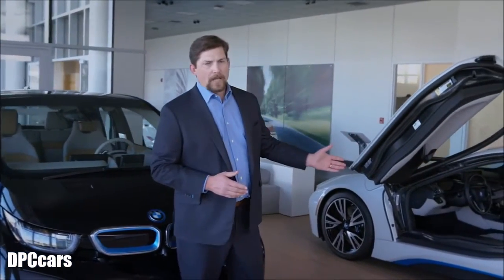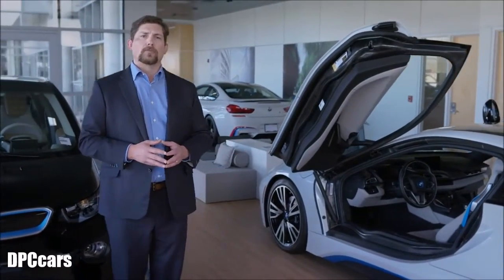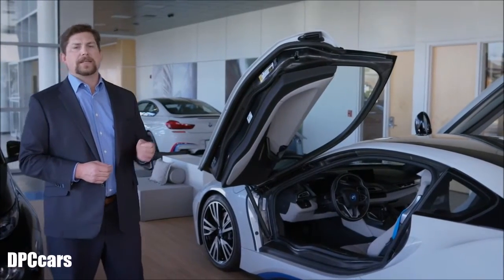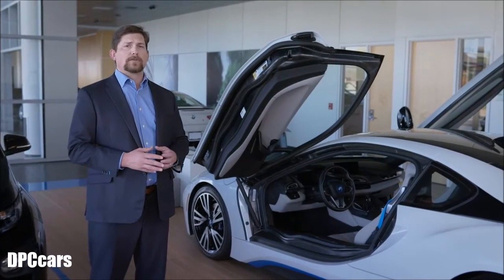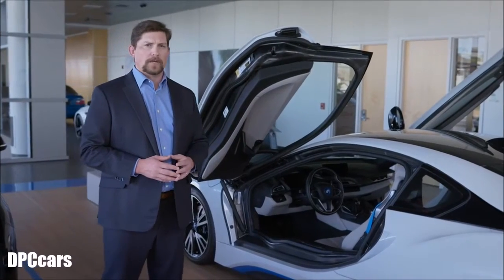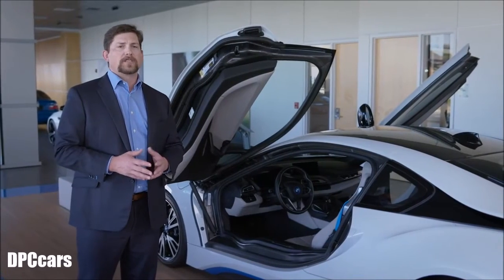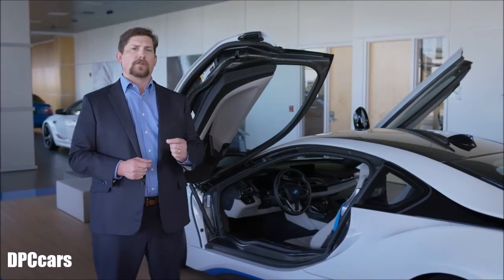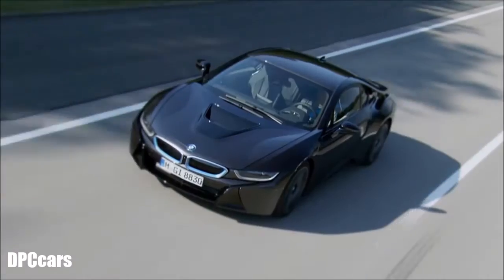Yet another member of the BMW i brand is the i8. Though it's unlikely you're considering it in lieu of an i3, we had a hunch you'd like to learn a little more about the most progressive sports car ever. Like the i3, the i8 consists of a carbon fiber passenger cell sitting atop a drive module made largely of aluminum, resulting in a supremely strong, lightweight, and rigid automobile. Its sleek, low-slung silhouette and streamlined design uses advanced aerodynamics, with each exterior detail working toward channeling airflow to reduce unwanted turbulence and drag.